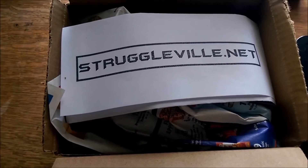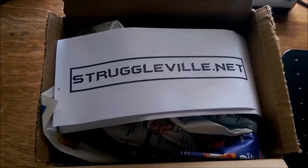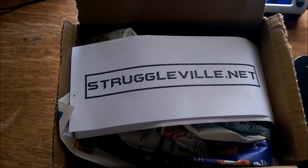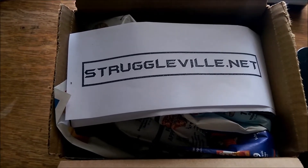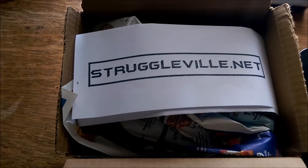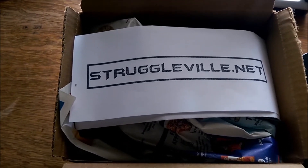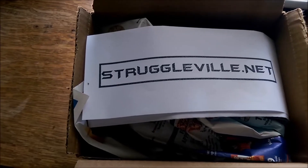You may think to yourself, 60 cents — what does that matter? It matters a lot. Let's say you do 10 packages a day and you can save 60 cents on each one. That's $6 a day you're saving, which is over $2,000 in a year. So it's something that definitely adds up.